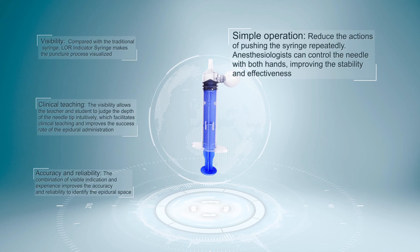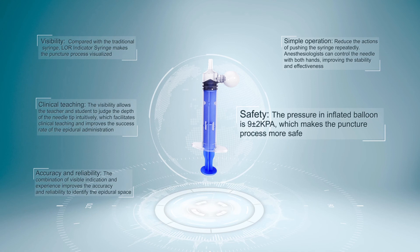Safety. The pressure in the inflated balloon is 9 plus or minus 2 kilopascal, which makes the puncture process more safe. Low Resistance Design. It has the same low resistance function as the traditional Lohr Syringe.